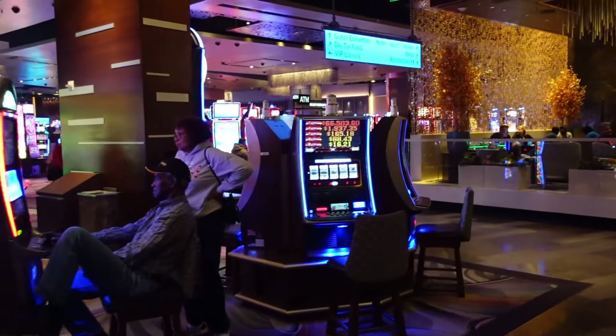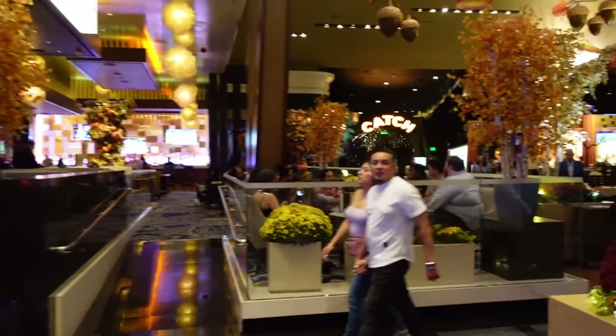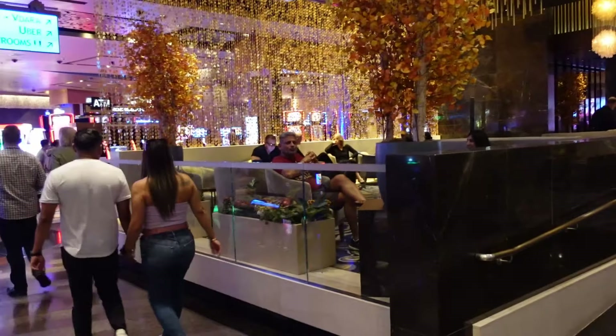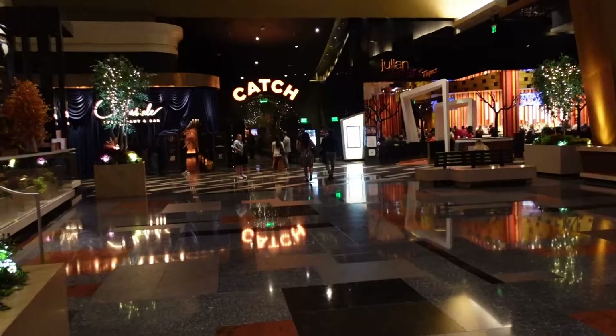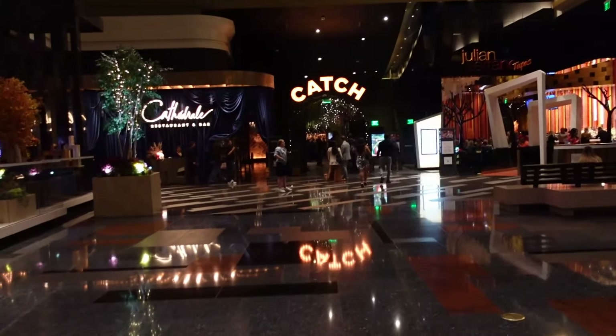I guess this is a fall display here because there's a bunch of acorns and leaves that have changed colors, and some sort of little greenhouse thing. It looks like there's desserts and snacks in there. And we have the casino floor literally as soon as you walk in.